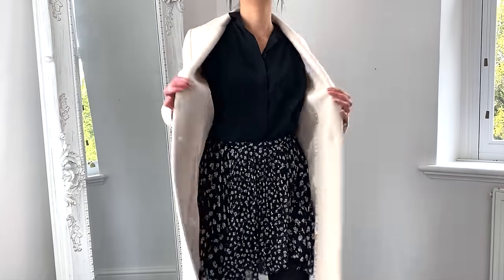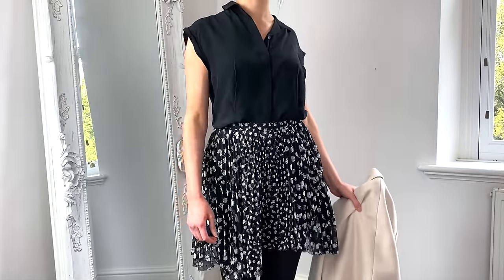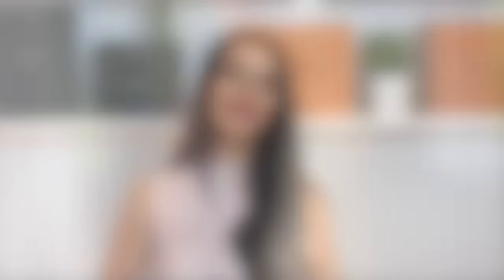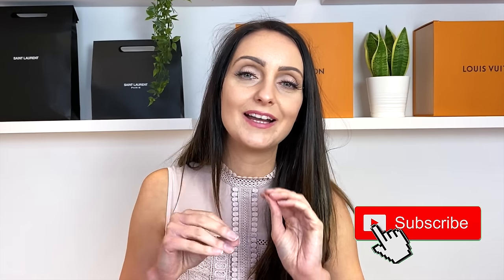Just some details on my outfit in case you're interested: in most of my clips today I've been wearing a Zara mocha coat in a nude colour, an All Saints sleeveless black shirt, and an All Saints skirt called the Scatter Skirt. Thank you so much for watching my video on my top 11 designer handbag picks for work. Let me know what you think in the comments, and whether you prefer a different bag. Don't forget to hit subscribe if you like designer handbags — there'll be lots more videos coming up soon, and stay tuned for the next video where I'll be going through my entire designer handbag collection ranked from worst to best.